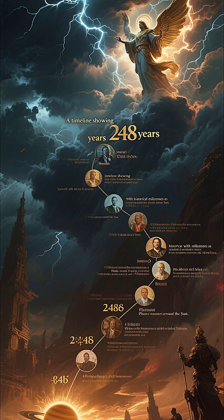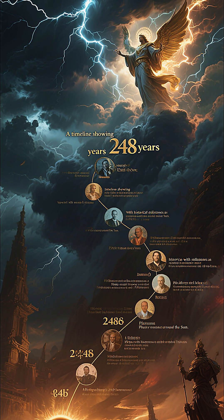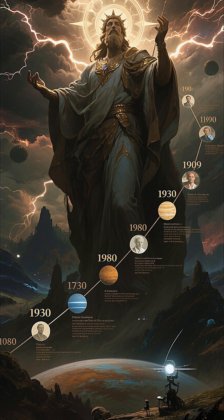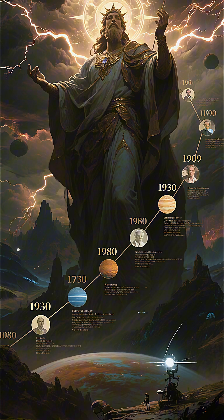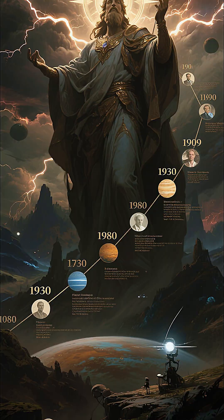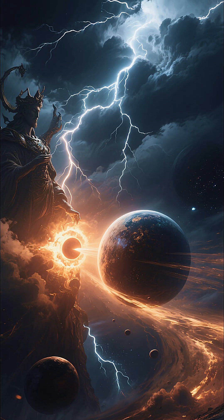It takes 248 years to complete just one revolution around the sun. Pluto was discovered in 1930, but it wasn't until 1989 that it came closest to the sun for the first time in modern observation. Now, it is drifting away again.